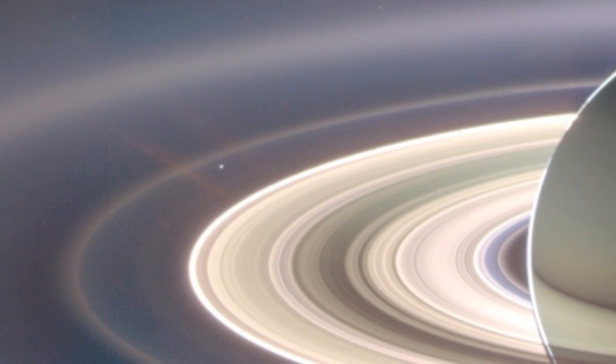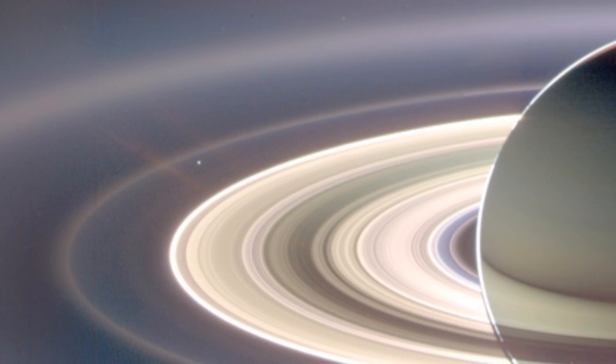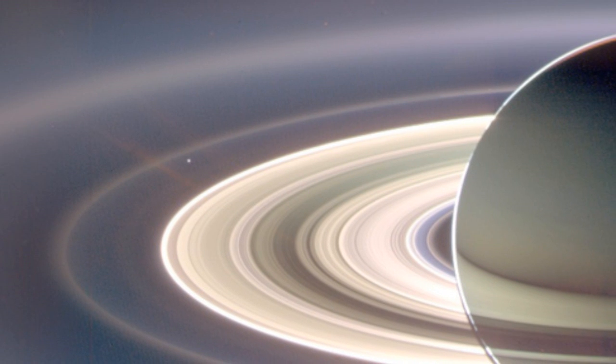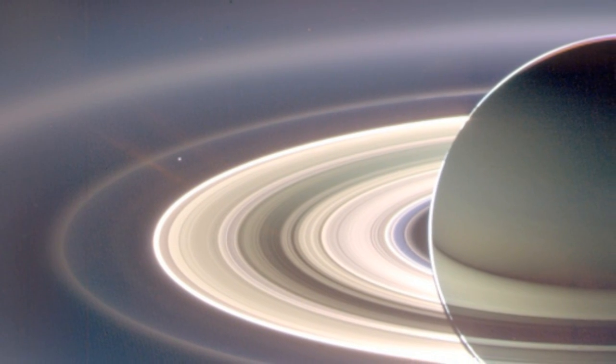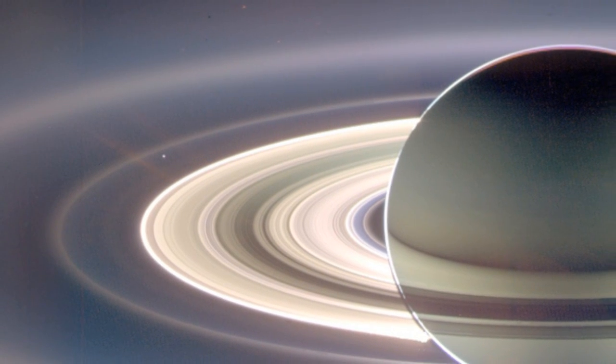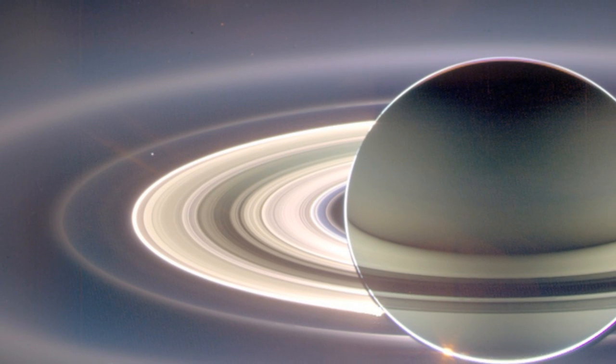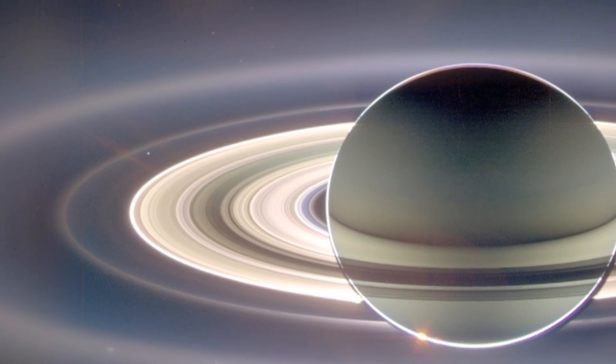One of the first problems that any director or photographer needs to solve is: where do you put the camera? Well, to take this shot, we managed to put the camera on the other side of Saturn. How far is that? If you know how far the Earth is from the Sun, that camera is almost 9,000 times farther away.